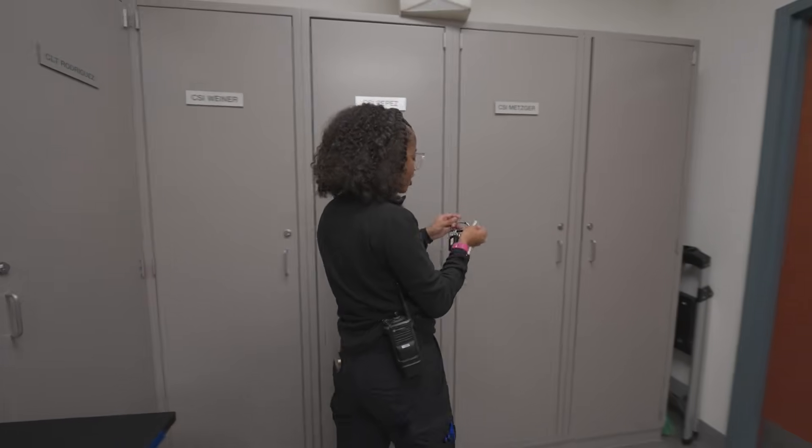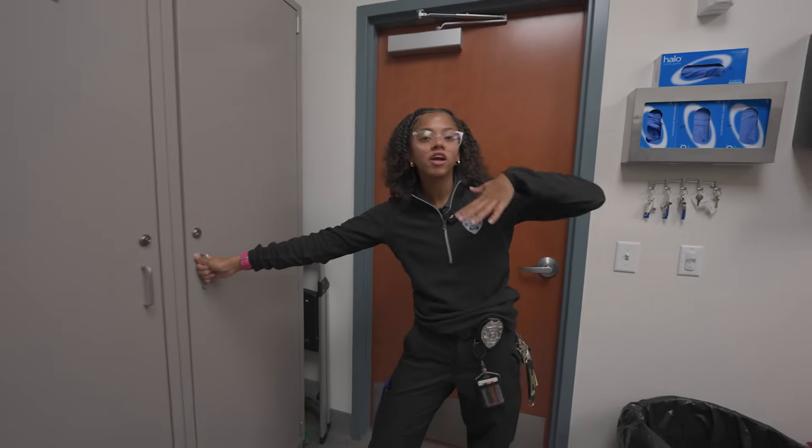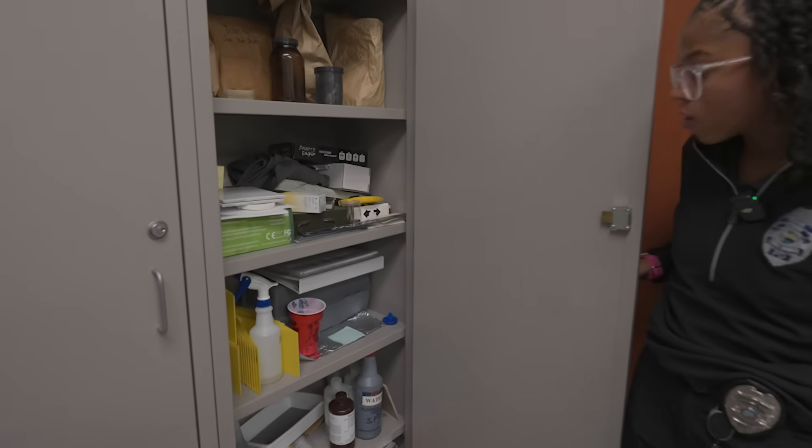We also have a training locker, where we try our best to continue with our training to make sure we are up to date when it comes to processing. We have different types of chemicals in there to practice on.